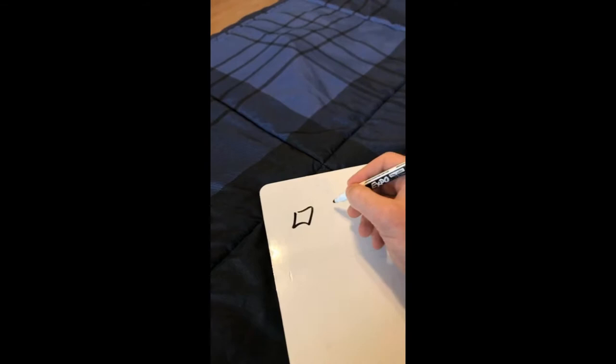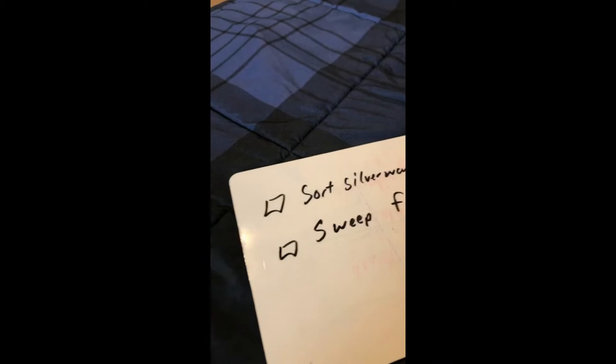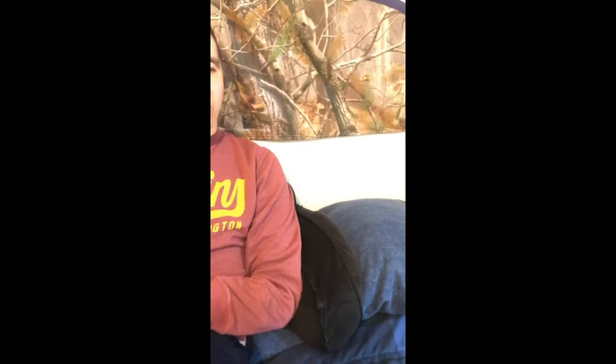The three items on the checklist might be: sort silverware, sweep the floor, and fold socks. A checklist is really easy because he knows what he has to do and he can check them off after he's done, so he knows when he's finished and can get a break. So what are we going to do first? Sort silverware. All right, go ahead.